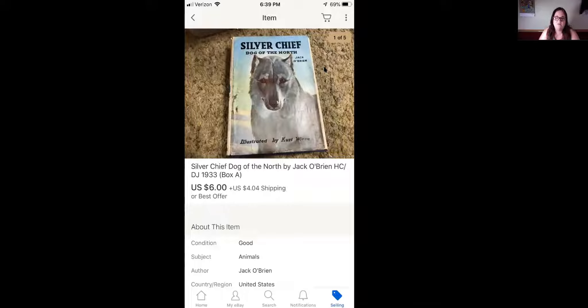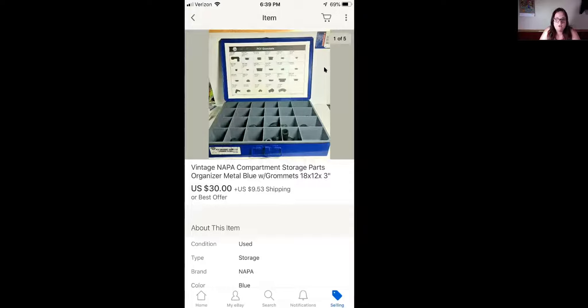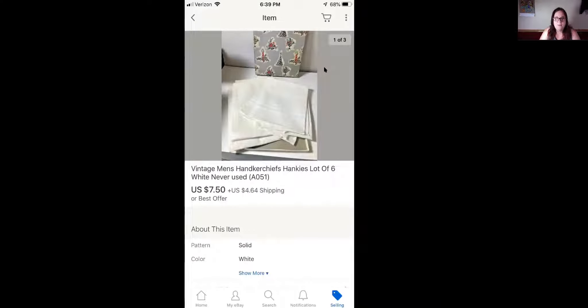Next is a 'Silver Cheap Dog of the North' book. I bought a ton of books and I'm still going through them — I think I have two more boxes to do. This sold for $6 plus shipping. Next item is this vintage Napa compartment storage parts organizer metal blue box with grommets, and this sold for $30 plus shipping. Next is this purple chrome step plate, seven and a quarter inch pair, and this sold for $24.95 plus shipping. Next is this vintage men's handkerchief hankies, lot of six — never used, brand new, in a little Christmas gift box. This sold for $7.50 plus shipping.